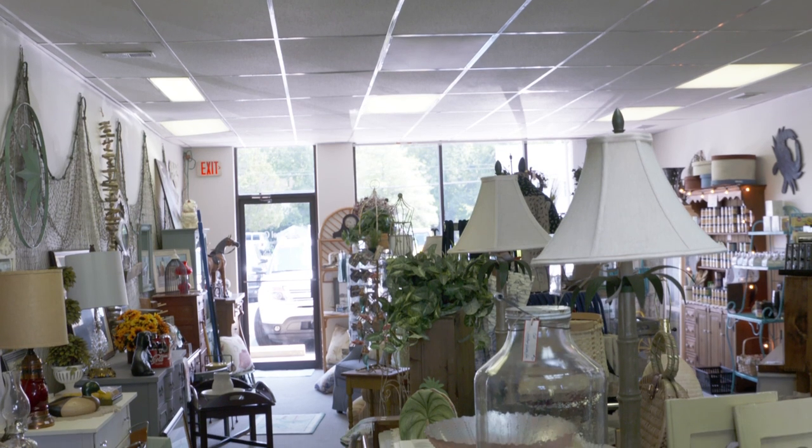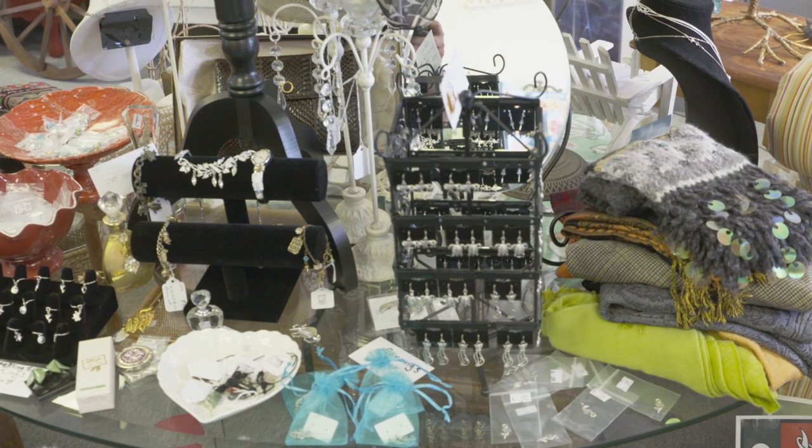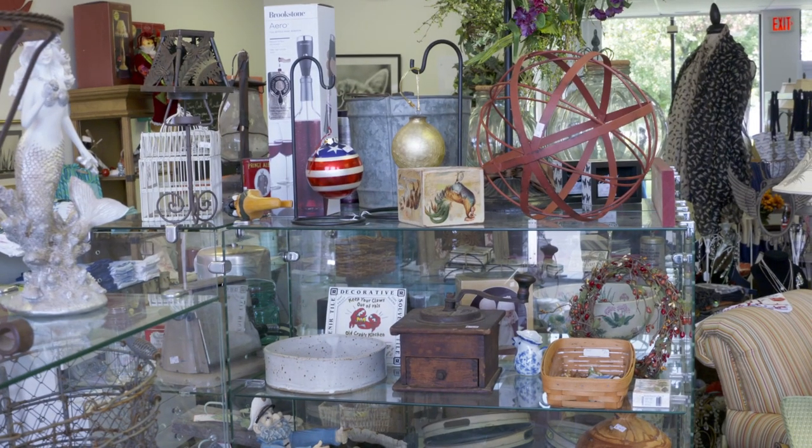And you have some local artists as well, don't you? Yes, we do. These right here are stained glass and they were made by somebody who lives in Glen Burnie. I try and get a lot of different artists involved so they can sell their items. It's always good to support everybody, especially our locals.